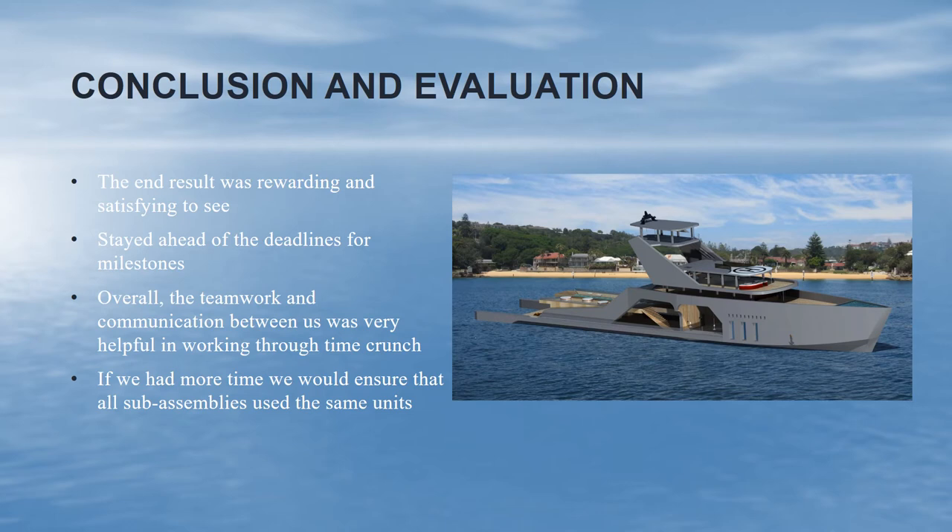In conclusion, the end result was rewarding and satisfying to see. Our yacht looked fairly close to the concept design we modeled it after. We stayed ahead of our deadlines for our milestones, and overall teamwork and communication were very helpful in working through the time crunch. If we had more time, we would have ensured that all sub-assemblies used the same unit.